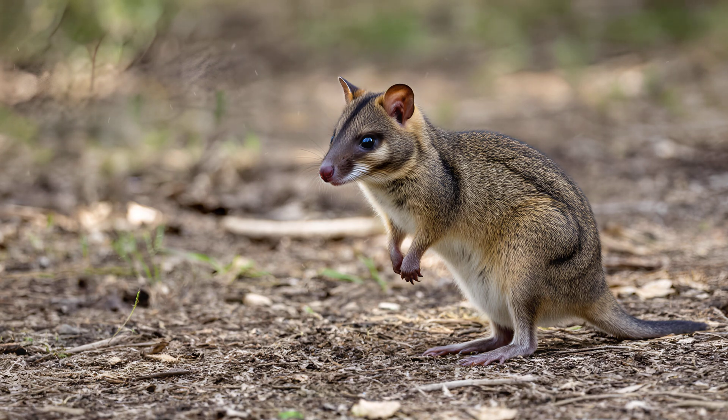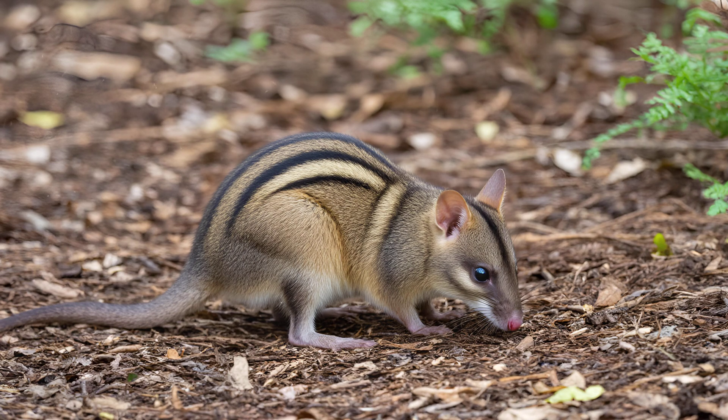Conversely, fewer bandicoots often signal underlying environmental problems like habitat degradation or reduced prey availability. Their sensitivity to change means they reflect the health of the whole system,